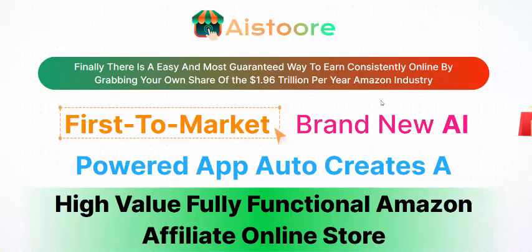Hi, welcome back to my YouTube channel. I review this new launching software. The software name is AI Storey.